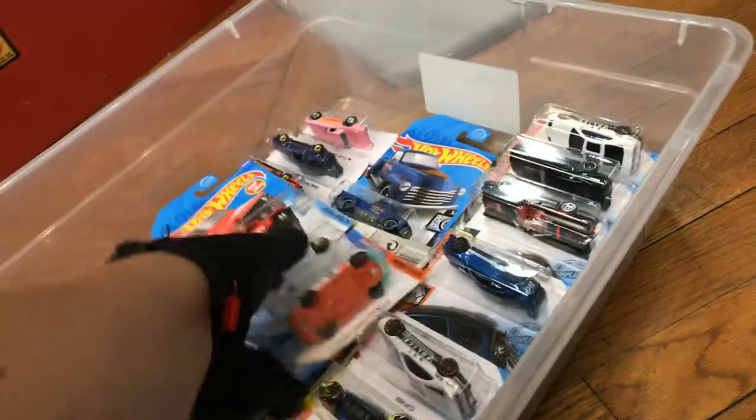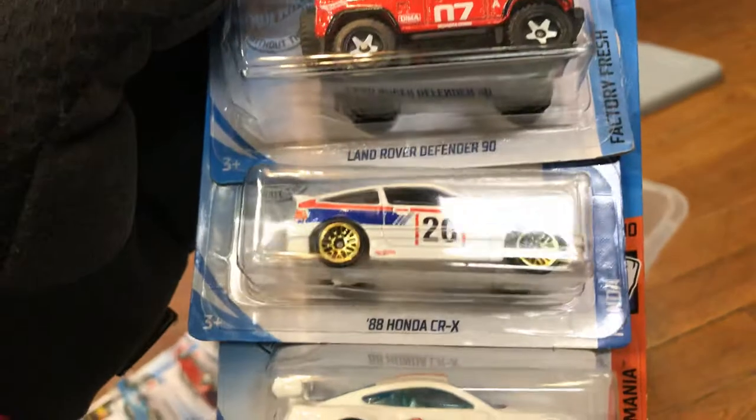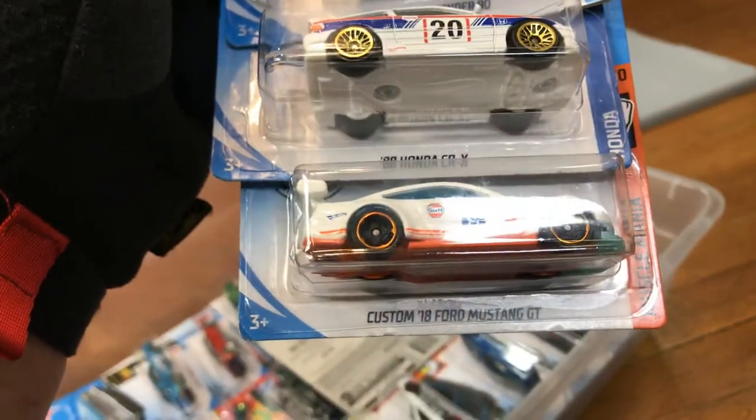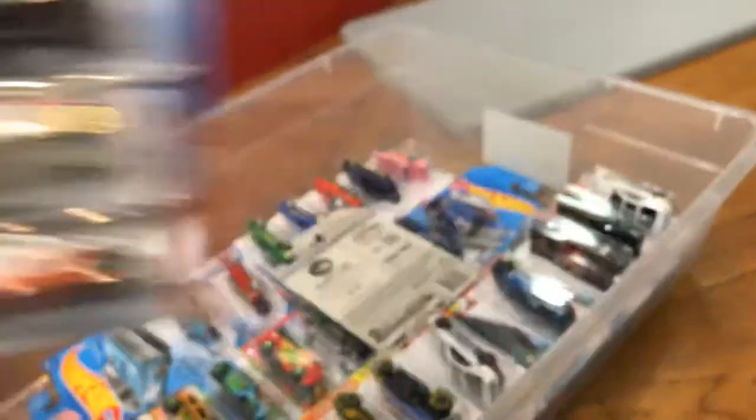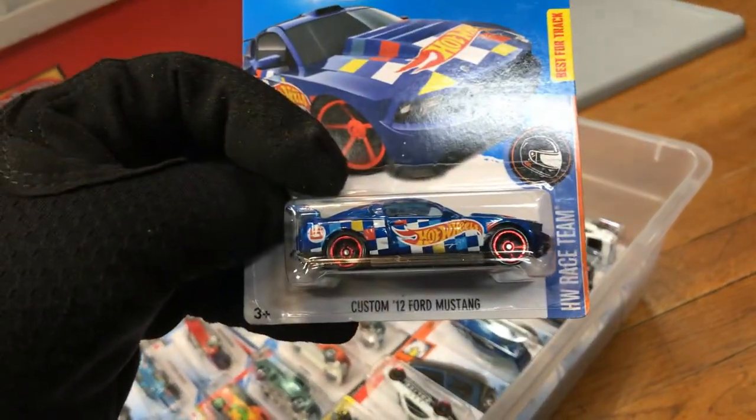Now here we have more goodies. Here we have the Land Rover Defender 90, Honda CRX Custom, 2018 Ford Mustang GT, and a Custom 2012 Ford Mustang — it has a Hot Wheels logo on the side.